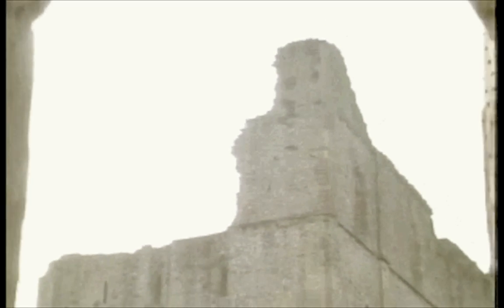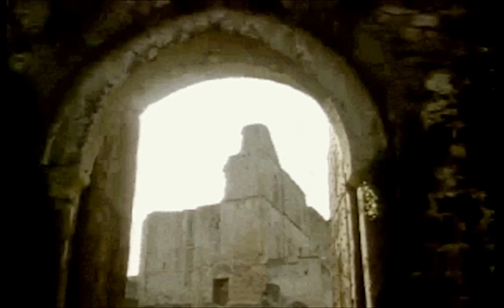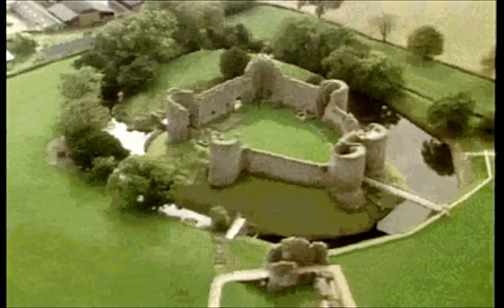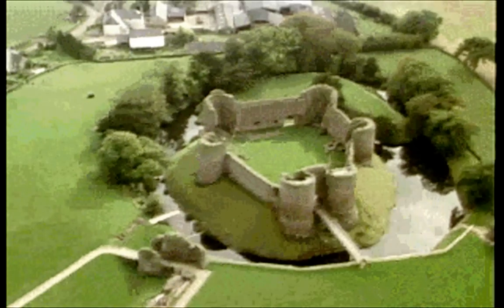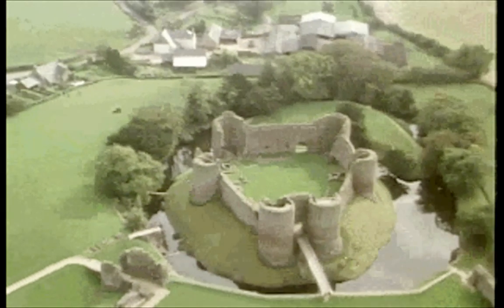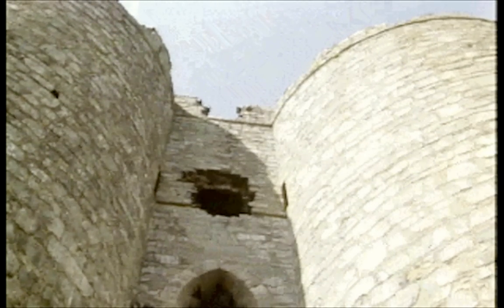Just a simple archway in the curtain wall — but here again the answer was logical. If wall towers could make an effective defence for the curtain, why not put one on either side of the gate? Then, by linking them together with a room over the gate passage, you could control the entry properly. So, in the 1220s, the twin-towered gatehouse was born — or rather reborn — because once again the Romans had thought of it a thousand years earlier.